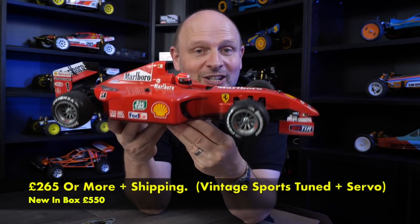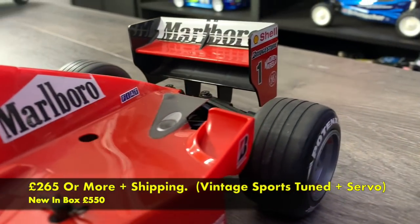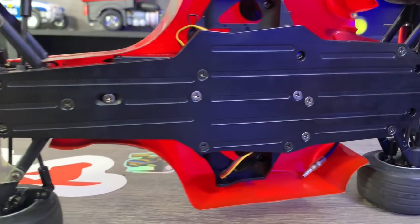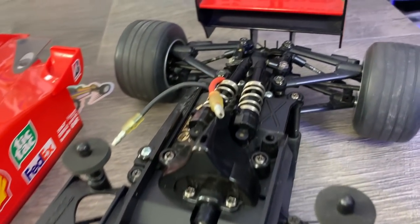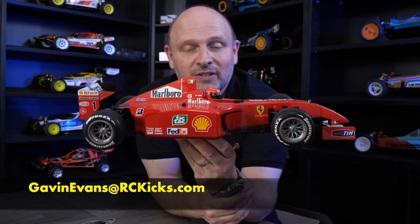Next is an F201 from Tamiya. These are vintage — not a rerelease — and this one is brand new, never run. Not a single road rash mark on the bottom, the front and rear wings are in perfect condition; it's just sat on a shelf its whole life. It comes with a vintage Torque Tune motor and a servo. I've had two and sold one, keeping the best for myself, but to bring new projects to the channel it's time to let it go. Asking £265, friends and family, shipping at cost, insured and signed for. Contact gavinevans at rckicks.com.